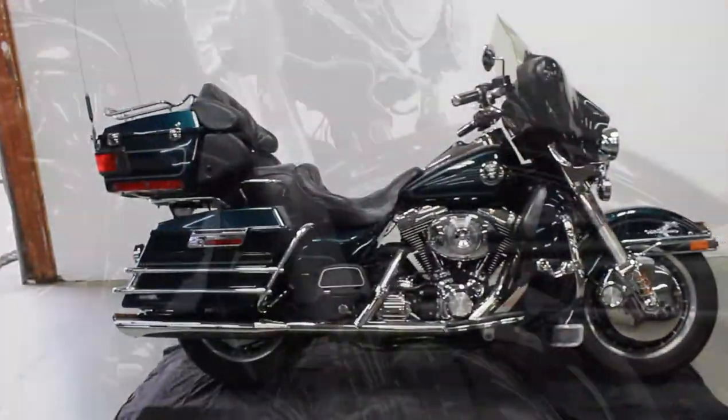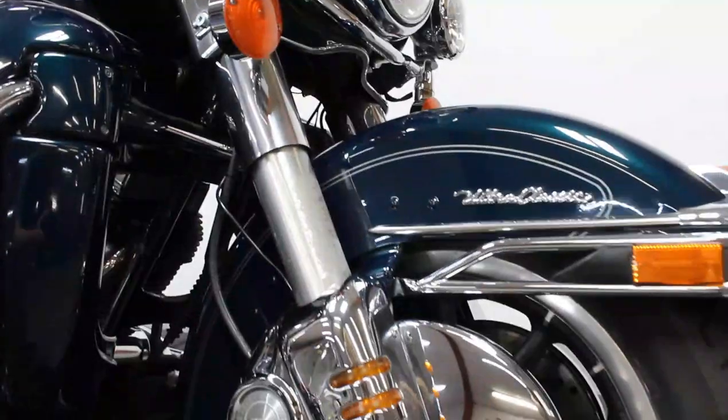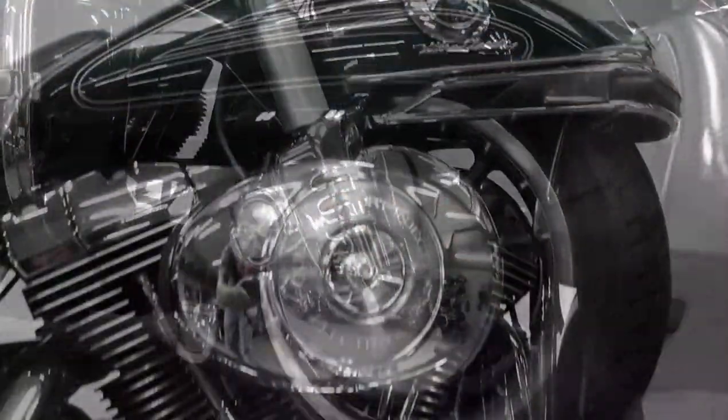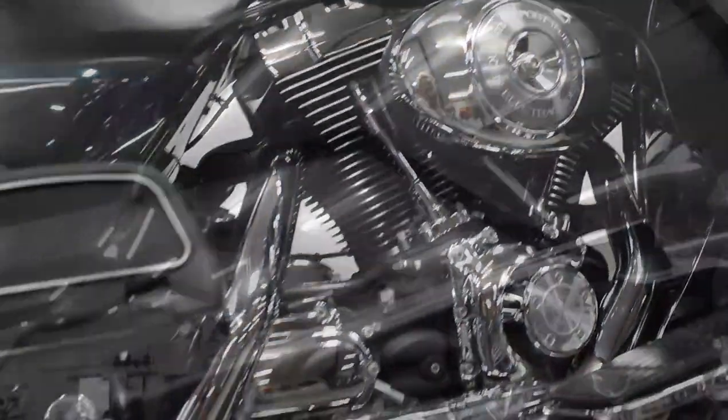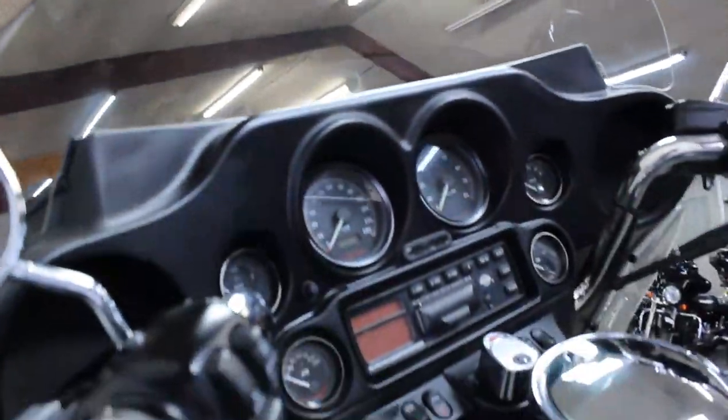Just serviced here at the dealership and ready for the road. Guaranteed financing, leasing programs, layaway programs, and your trade-ins are always welcome. Give us a call at 810-648-9500.